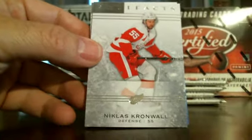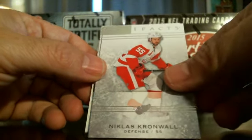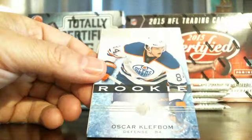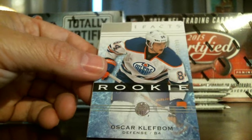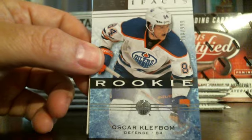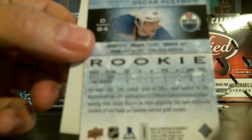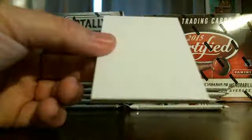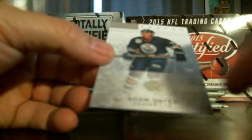There's your base card — there are parallels that are colored and numbered, but that's just a base card. Here's our first hit, a rookie Oscar Klefbom, Edmonton Oilers, numbered out of 999. That's the back side of that — there's your first hit. And that's just your base card.